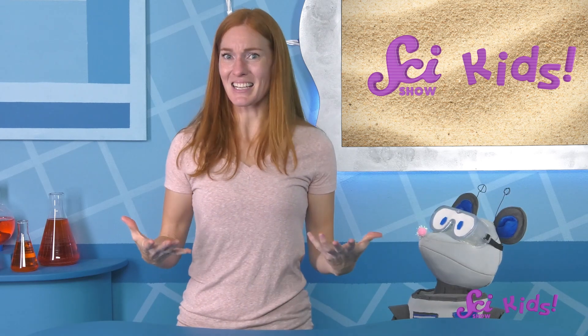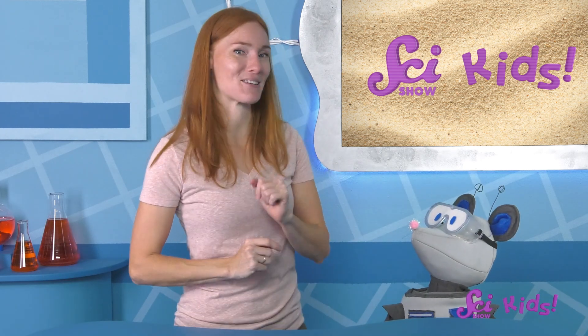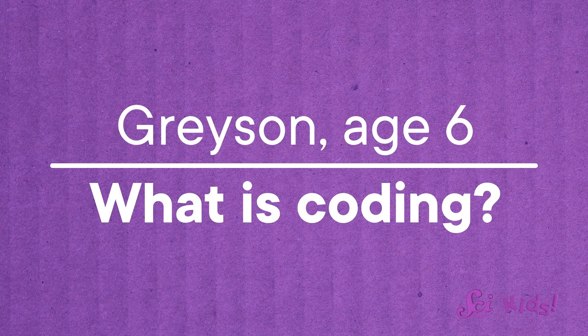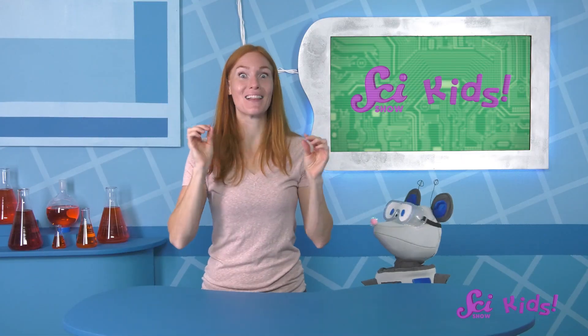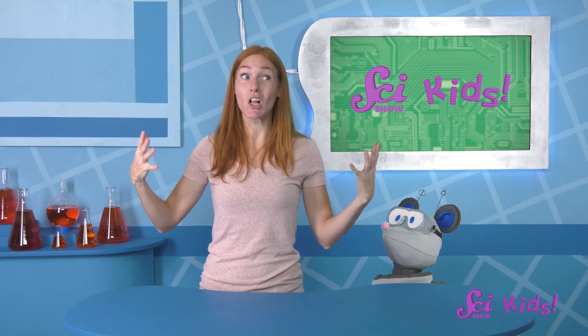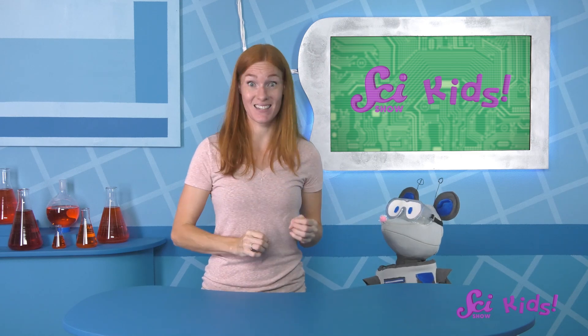But we can learn about things that people do, too — things like how we can make computers work. How about we answer this next one, Squeaks? Grayson, age 6, asks: What is coding? This is a great question! You're probably watching this video right now on a computer, or a phone, or a tablet. And a lot of people had to work together to make that computer or phone work the way it does.